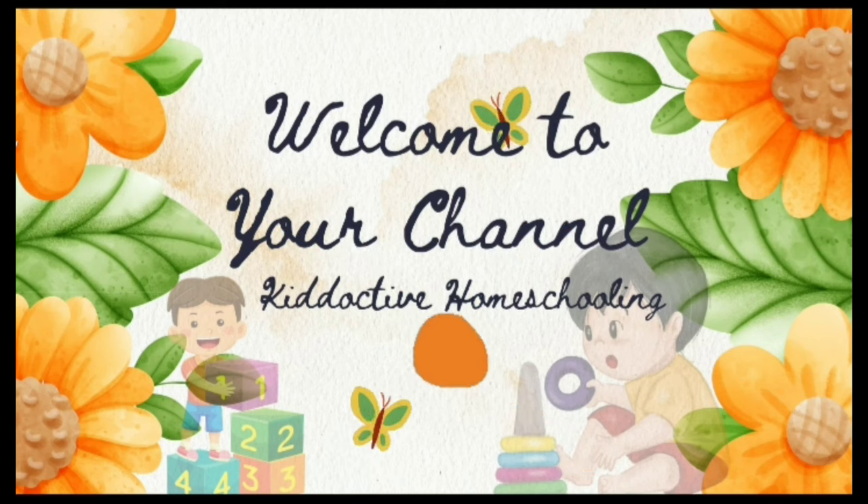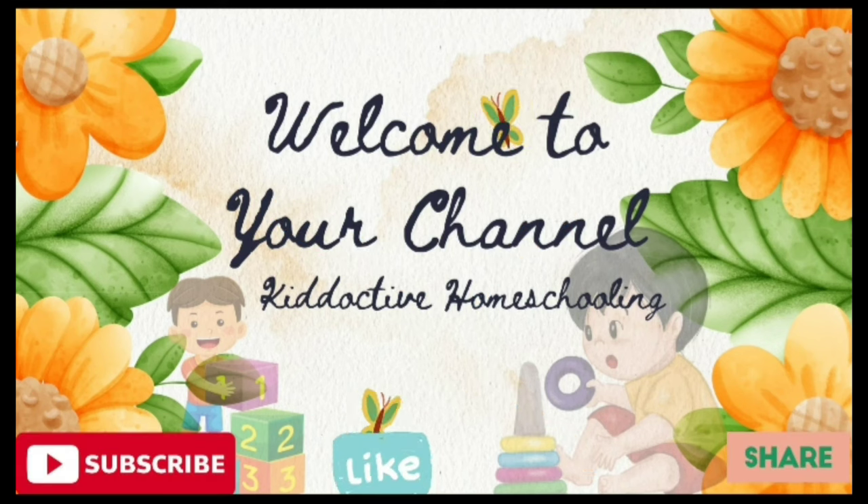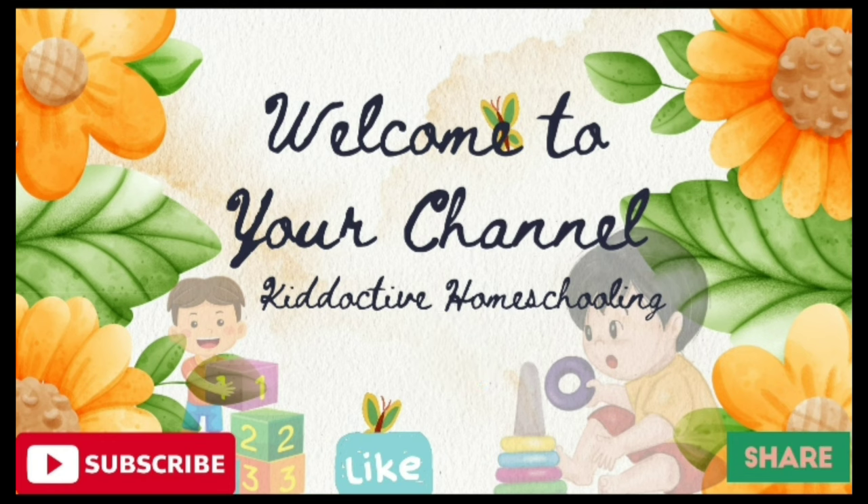Hello little learners, welcome to your own channel, Kiddoctiv Homeschooling. If you are new, then please like, share and subscribe.